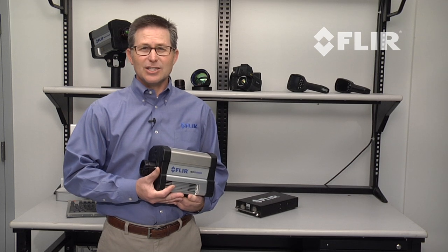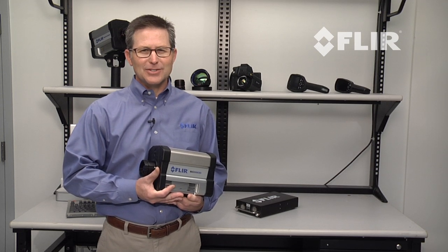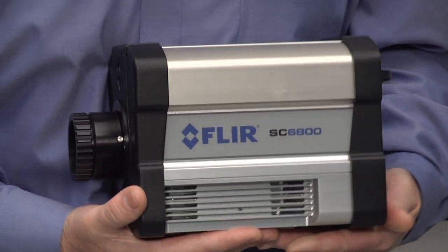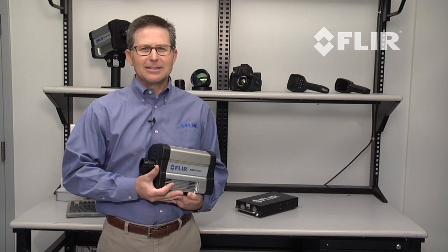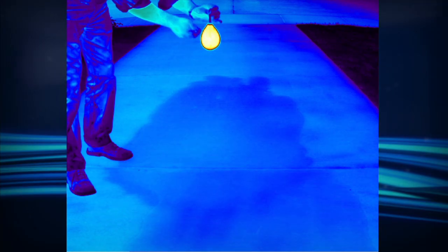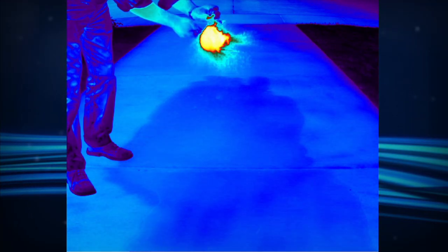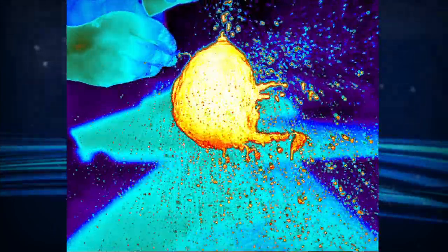It is fitted with a 640x512 indium antimonide, or InSb, infrared sensor. What makes the SC6800 so unique is its high frame rate capabilities. The 6800 can capture highly sensitive infrared imagery at a frame rate up to 565 frames per second at full 640x512 frame resolution.